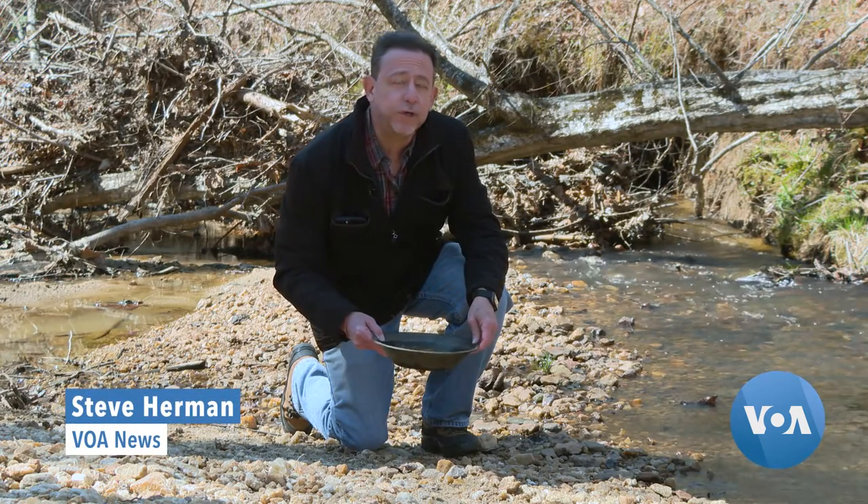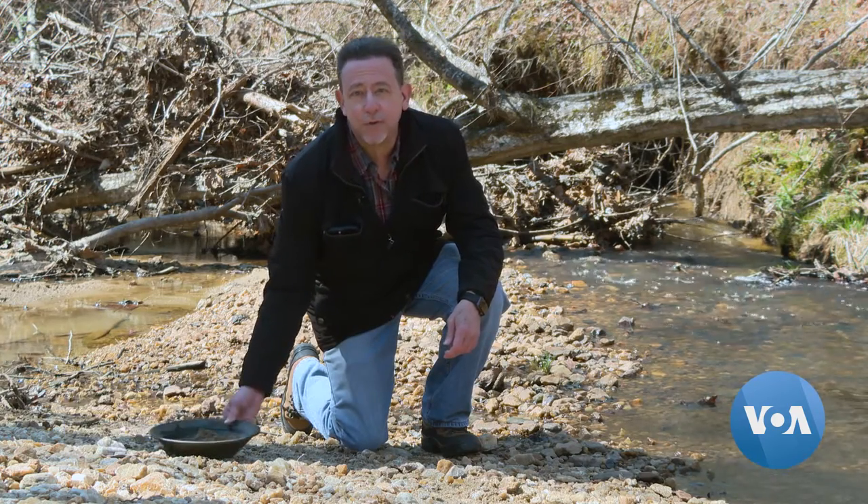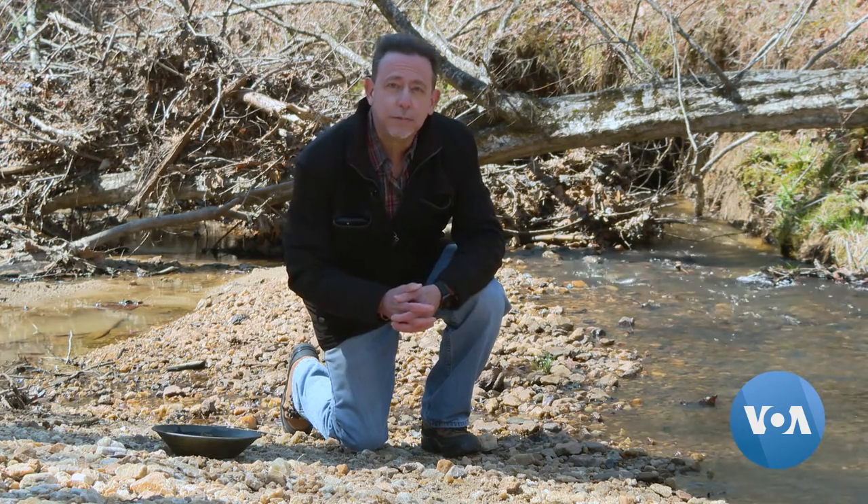If you want to try to strike it rich in Virginia these days mining for gold, you're going to have to set aside the pan for a piece of equipment much more expensive.